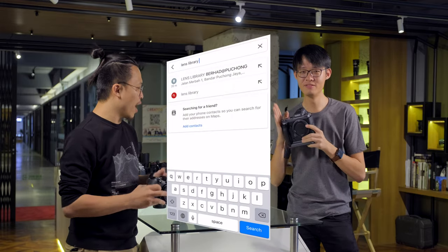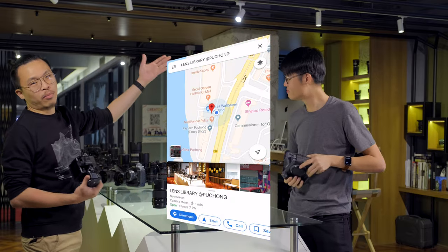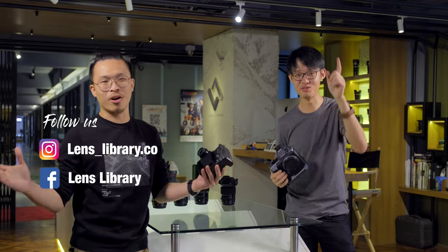If you're in Malaysia, you can get your hands on this particular monster and many more through Lens Library. Like, share, subscribe, hit the bell icon — do whatever you can to support us.